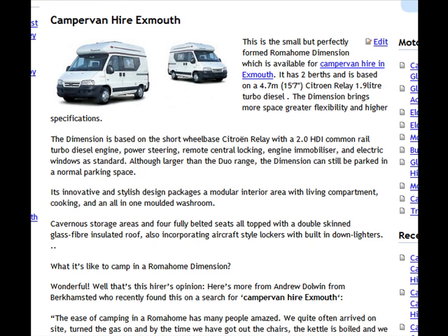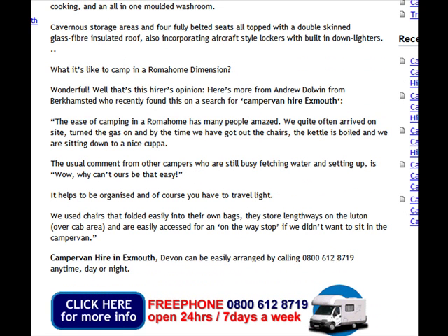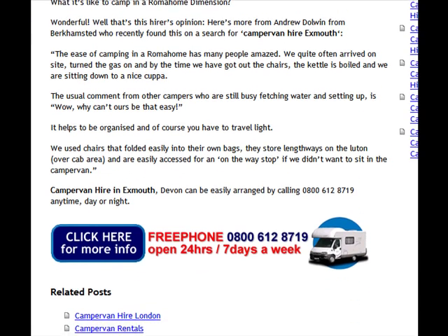It can be parked in a normal space, which is really handy. It's got quite an innovative and stylish design, with aircraft style lockers which are quite cool, and built-in down lighters.